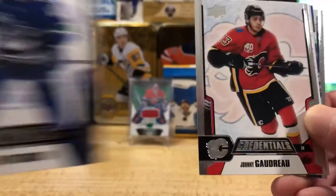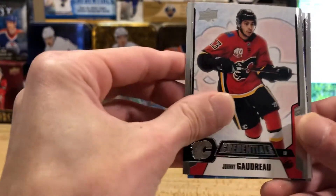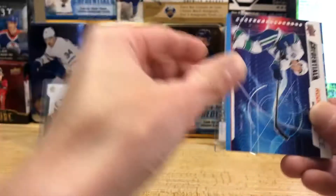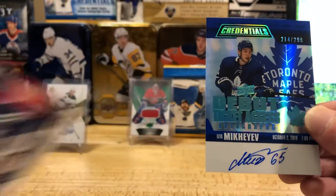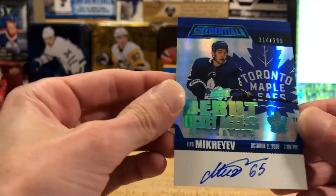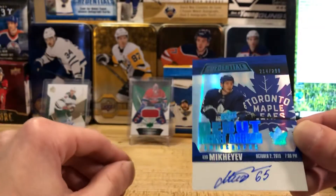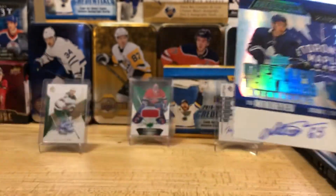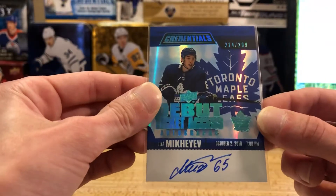We're gonna start off with a PD — Johnny Gaudreau base. We'll pull Seth Jones off the back and Ryan O'Reilly. Is it a rookie science auto or a ticket auto? The rookie science is Quinn Hughes — that's a pretty solid rookie science. Then for the Leafs, it's going to be Ilia Mikheyev for the Toronto Maple Leafs, numbered 214 out of 299. I have to check the list — that was the one team I had — and that's going to be either Joe or Sean's, I'm not too sure.